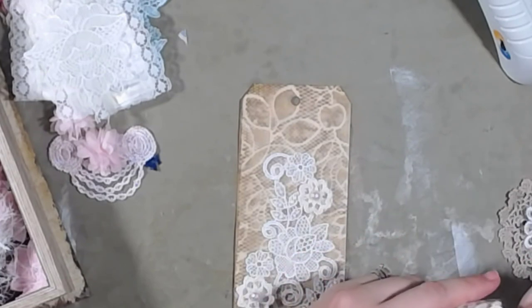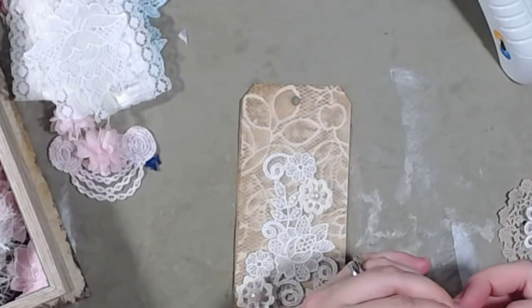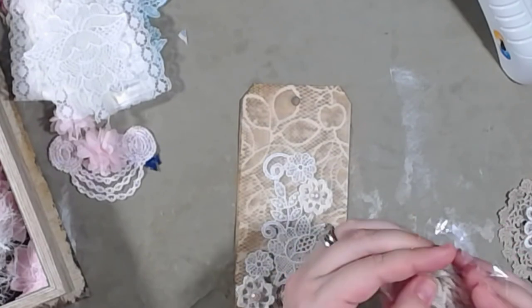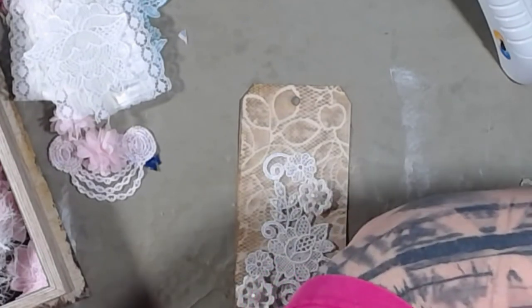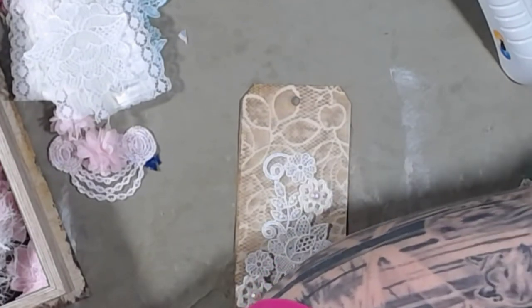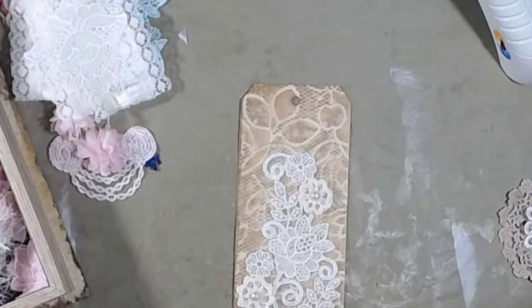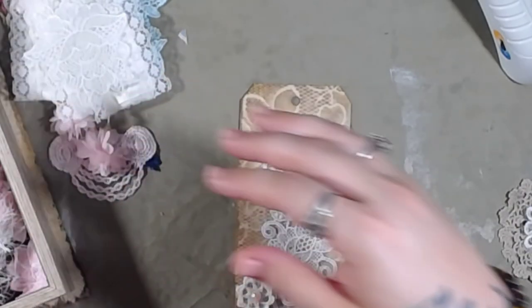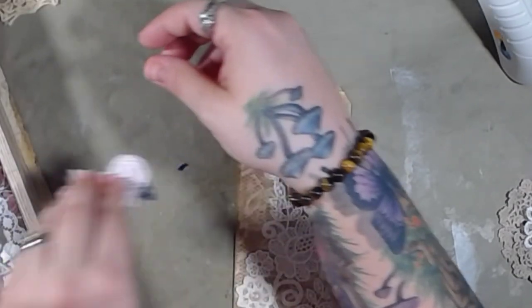Miss Pam over at Paper Outpost says something all the time in her videos that I love — she says there's no rules in crafting. And I have to remember that because for a little over a year I constantly had people telling me I was doing this, that, or another wrong because I wasn't following the rules. So I just have to remember: there's no rules in crafting, you can do whatever you want.